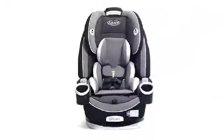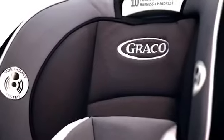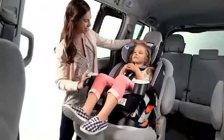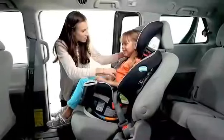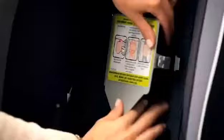Graco's Simply Safe Adjust Harness System has a one-hand, no-rethread harness that automatically adjusts the harness and the headrest at the same time. With ten different positions, it's easy to find the perfect fit for your growing child. When you are ready to transition to a belt positioning booster, the harness storage compartment will hold the straps until you need them again.